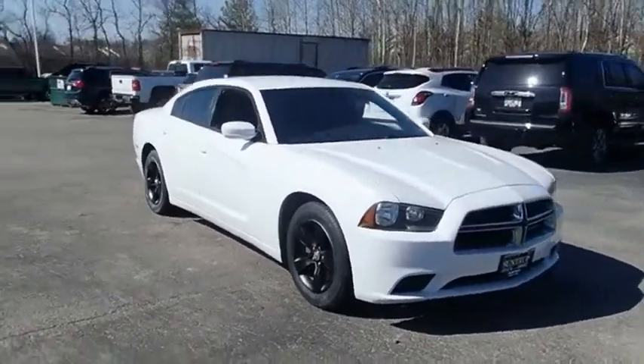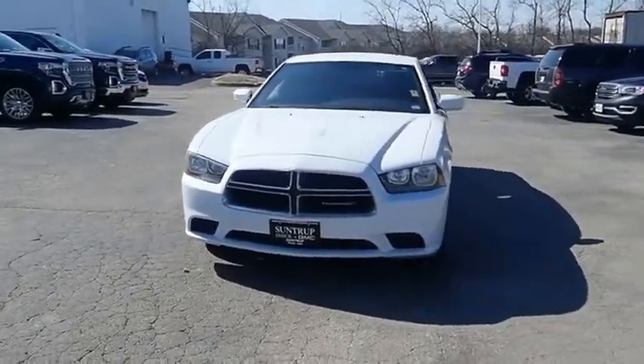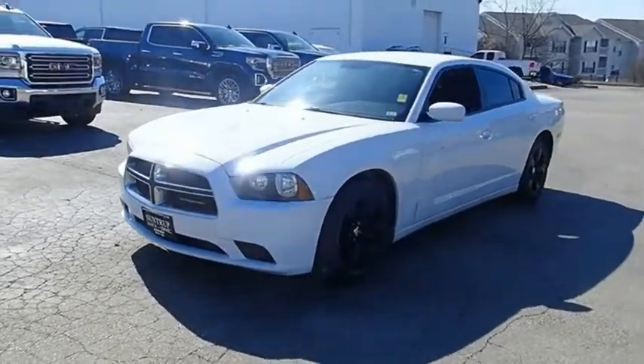Peace of mind comes standard with the Charger's 5-star Government Front and Side Impact Crash Test Rating. A vehicle like this doesn't come along every day. Come in and get it before someone else does.